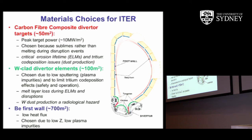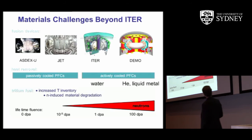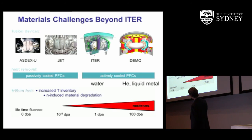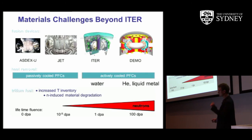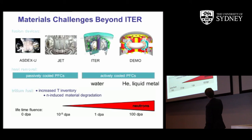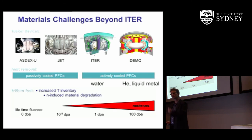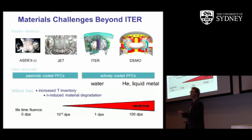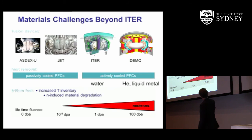Beyond ITER, there is a real materials challenge around neutron flux. The number of displacements per atom — DPA — measures how many times an atom in the first wall is displaced by a neutron event. In existing machines this number is tiny; in ITER every single atom in the first wall will be displaced once by a neutron. In a demonstration power plant, every atom will be displaced by 100 neutron events — a staggering amount of damage. The material has to be able to anneal or recover from this extremely high neutron damage over the lifetime of the power plant.